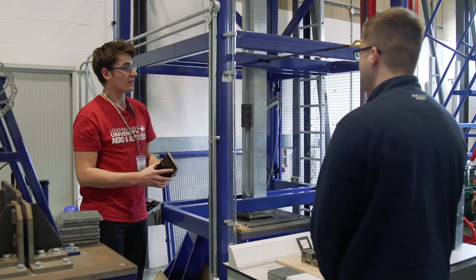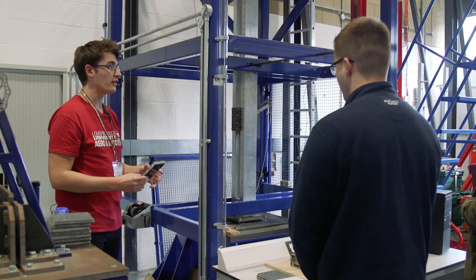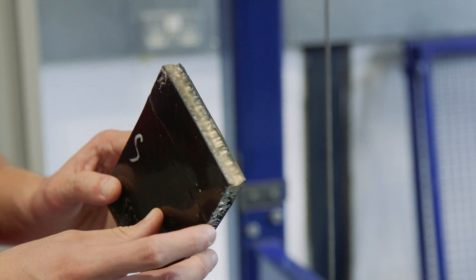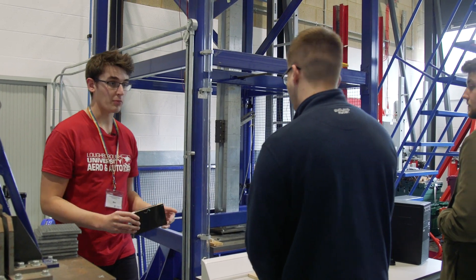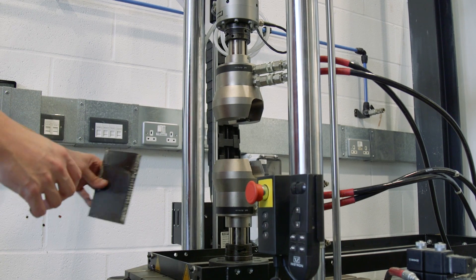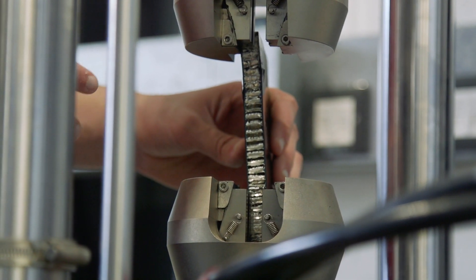This is the composite structures testing lab where final year project students apply what they've learnt in the lower years, using machines like this one to impact composite sandwich structures that they've made. They then take these samples and place them in machines like the ones behind you to check that the residual properties are sufficient to allow them to survive in F1 after a crash, or in service on an aircraft after a bird strike.